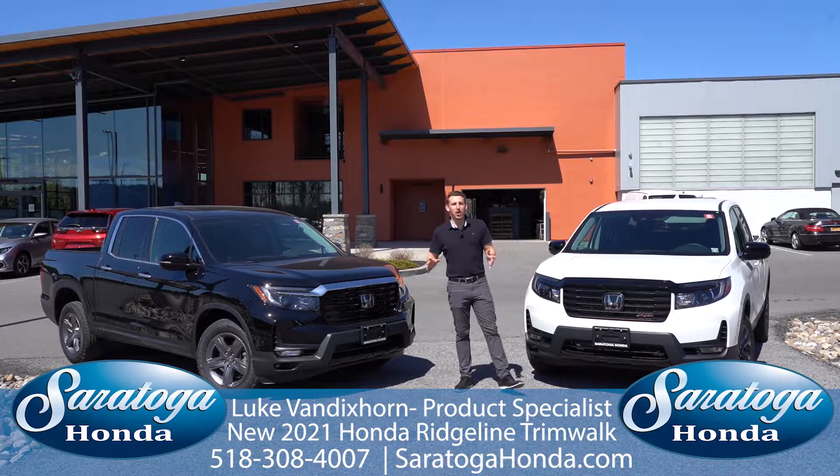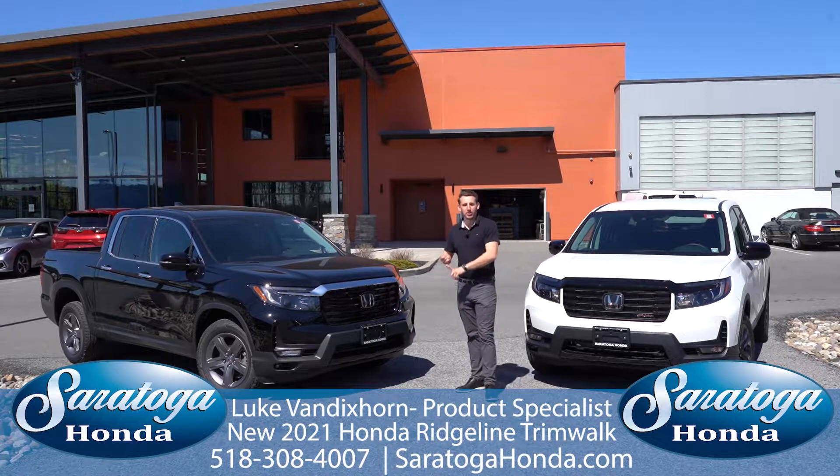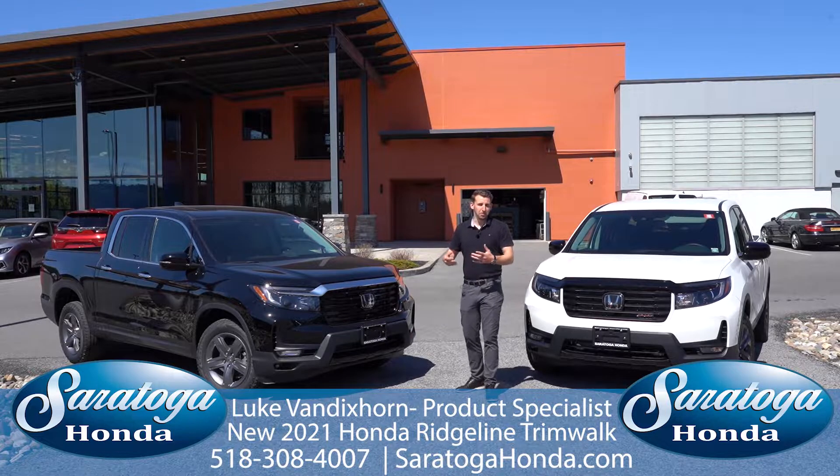Moving on to the RTL-E, you get built-in navigation, a heated steering wheel, in-bed trunk audio, and blind spot warning, among other things.